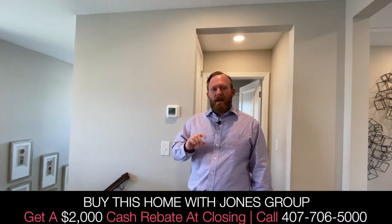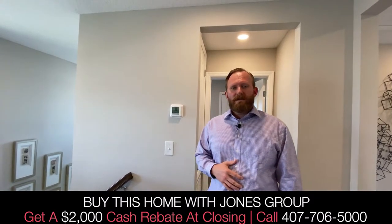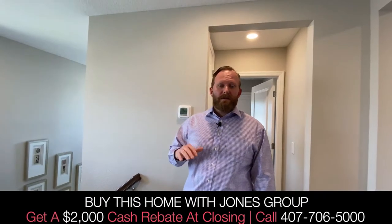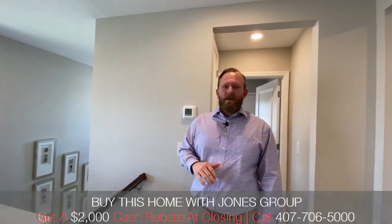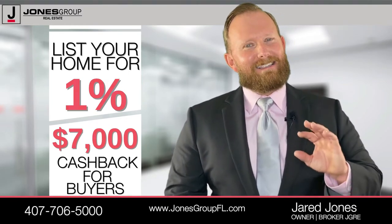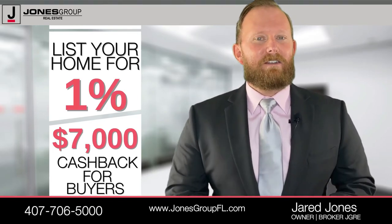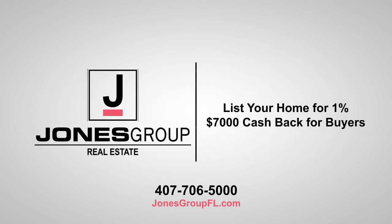We can get you on the list — if you like the video, subscribe to the channel, give us a thumbs up, and share it. If you need solar, take a house like this and go right after you close — no money out of pocket — get solar, go to net zero energy costs, save money, and sell solar back to the grid. We can help you do all that. Buying or selling a home in Central Florida — The Jones Group leverages the latest technology and passes the savings on to you. List your home for just one percent. Buying a home, get a seven thousand dollar cash rebate before close. Make one call, that's all — better service, lower fees.